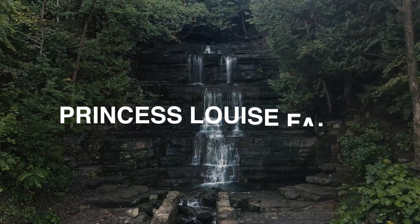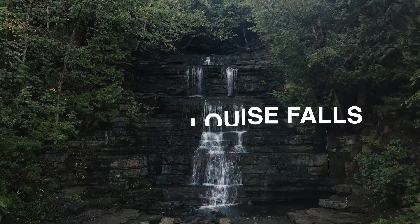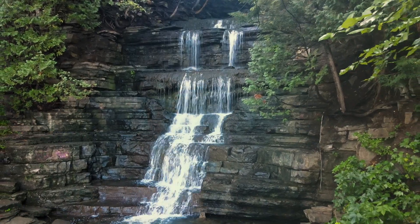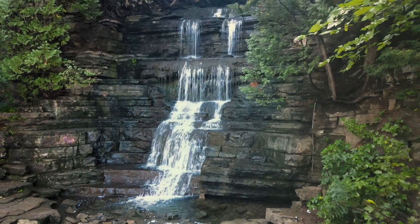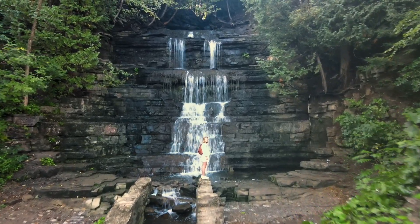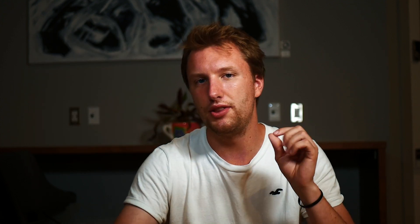The first waterfall is Princess Louise Falls in Orleans. This is one of the most beautiful waterfalls around — it's almost like a tropical Costa Rica and Bali vibe. Parking is a little bit difficult, so you may have to park quite a ways away and walk. But this place is gorgeous and stunning. It's a great spot to check out for a bit, and you can get some great photos and videos there too.